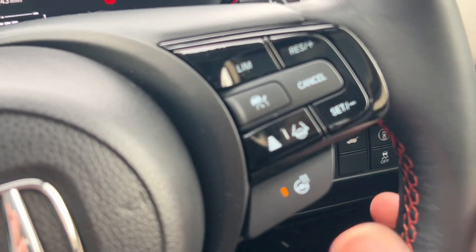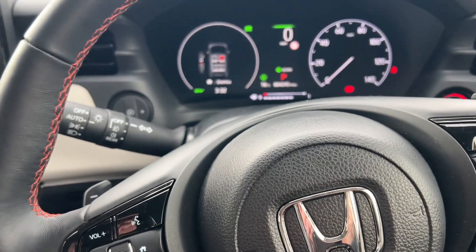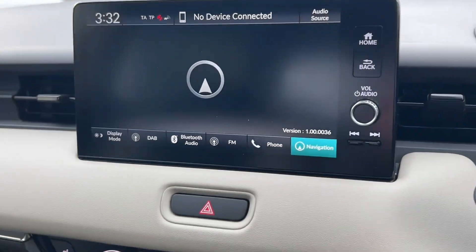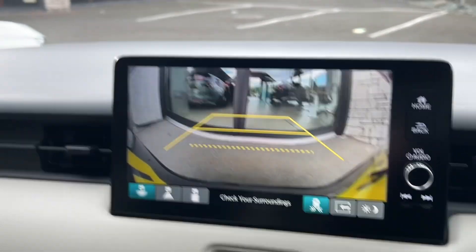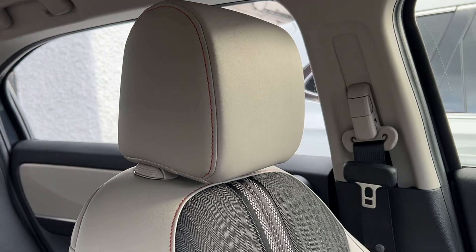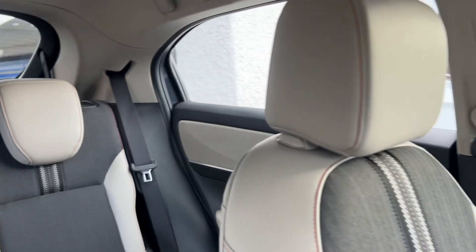You've got dual zone climate control and heated front seats, which is a lovely feature. You also have a heated steering wheel on this car, as well as adaptive cruise control and so much more. It's packed with tech — you've got the central nine-inch Honda Connect screen with the rear view camera and front and rear parking sensors.